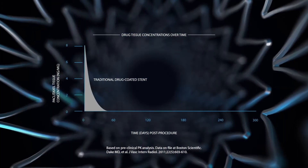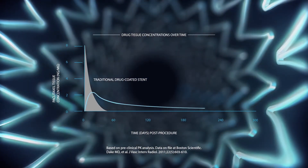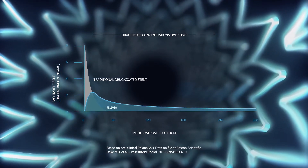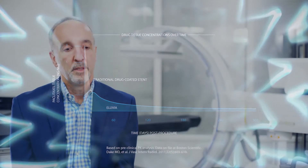This drug-eluting stent has demonstrated unprecedented efficacy in patients with PAD. Designed to deliver paclitaxel when restenosis is most likely to occur, the Alluvia stent offers a long-term solution to PAD. The drug delivery platform for Alluvia is unique among drug-eluting stents that have come before it. For the SFA, Alluvia's platform is meant to sustain drug release.